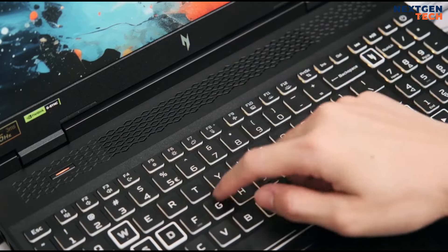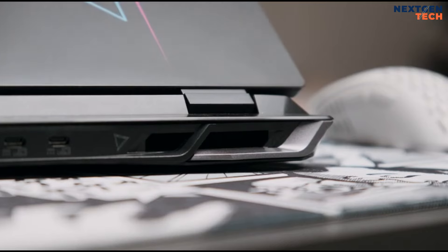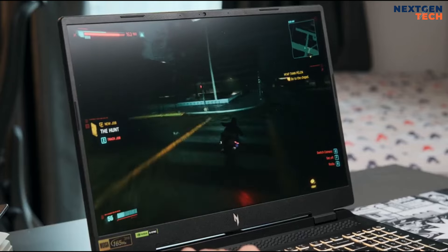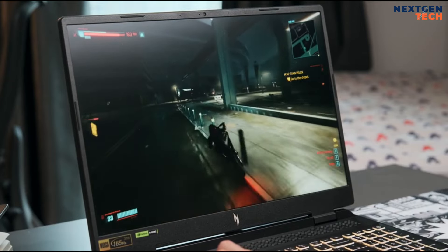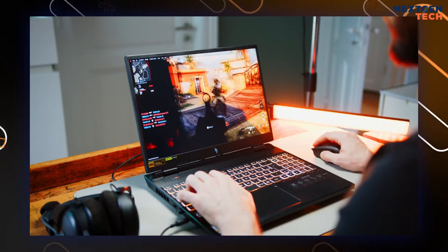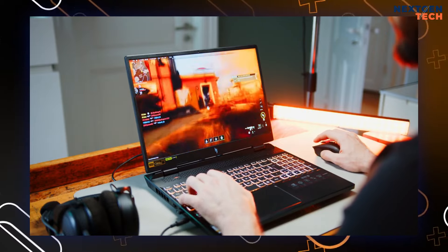The keyboard is comfortable, though the trackpad is less impressive. Performance is strong, handling games like Cyberpunk 2077 and Far Cry 6 at high settings, though it struggles with ray tracing. Battery life is average, lasting over nine hours for general use but under two and a half hours for gaming.